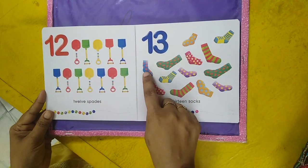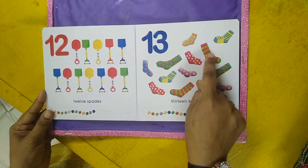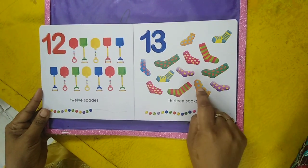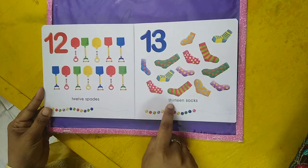Thirteen socks — one, two, three, four, five, six, seven, eight, nine, ten, eleven, twelve, thirteen. Thirteen socks.